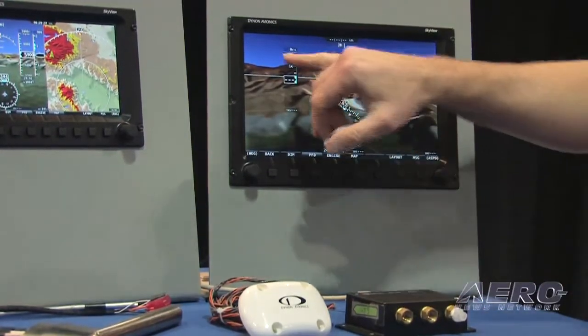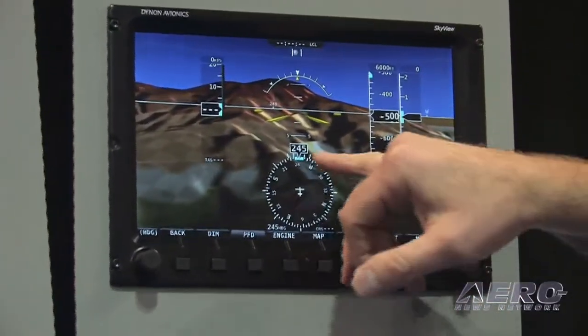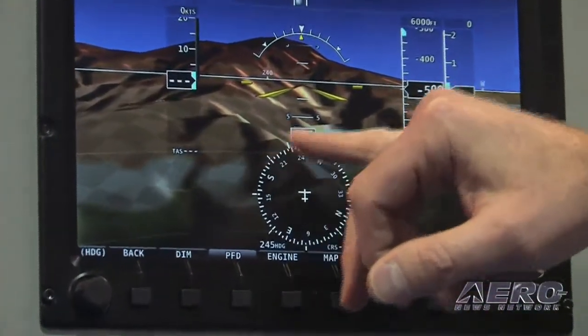This is your primary flight display with your airspeed, your altitude, and your vertical speed, and, of course, your HSI here with your compass rose.